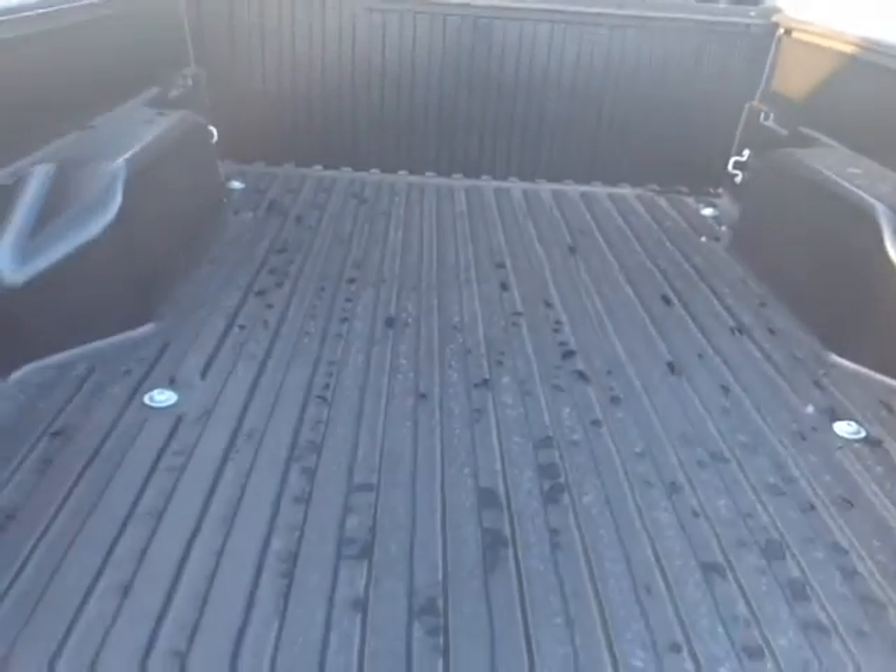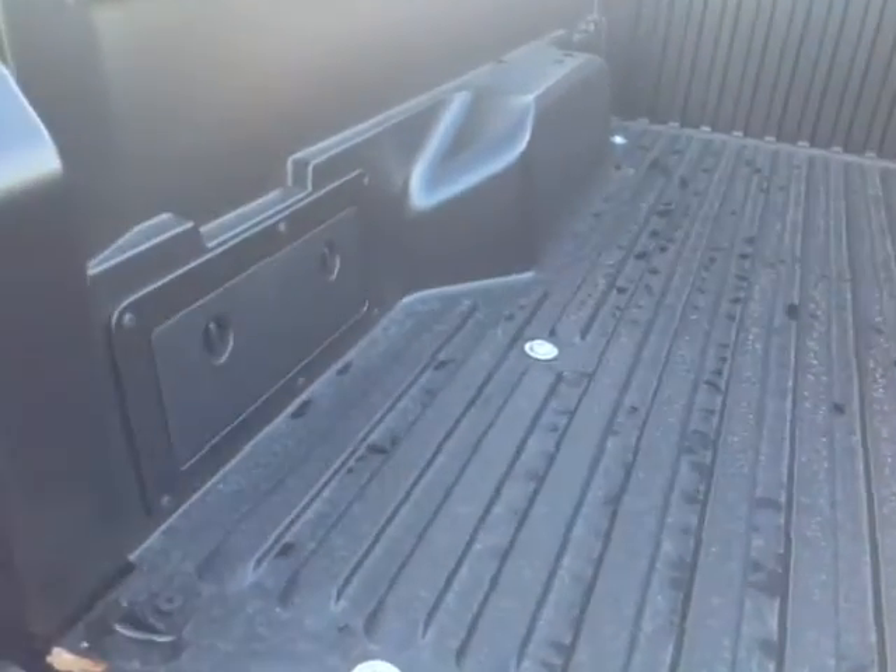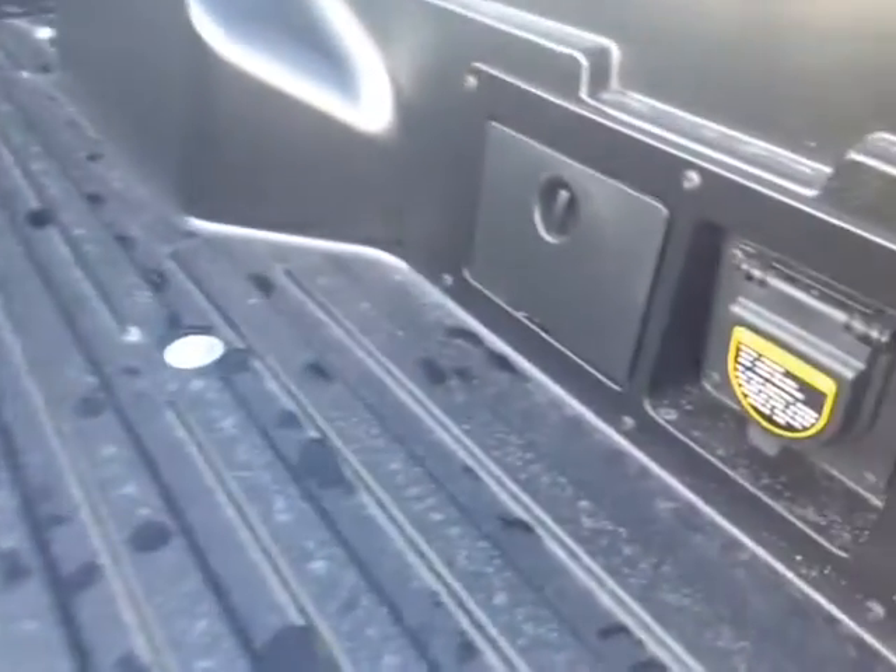We've got a built-in backup camera right in this handle here. Nice rugged carbonite material on the bed. You've got storage compartments on either side, as well as a 400-watt power supply.